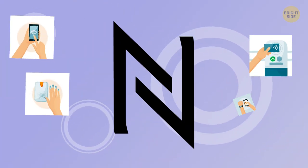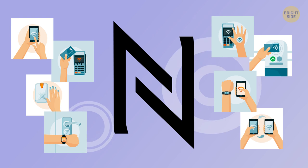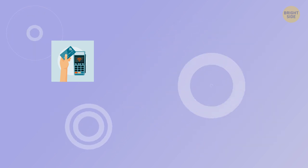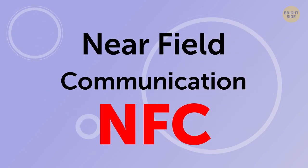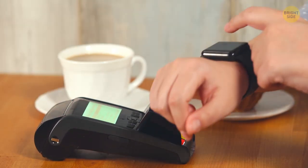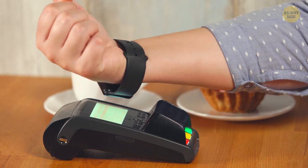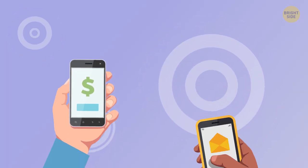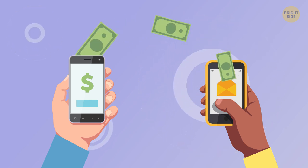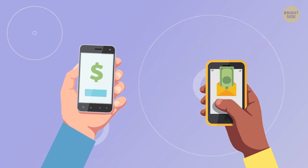When you see a symbol that resembles a curvy capital letter N on the screen, your NFC – which stands for Near Field Communication – is switched on. With this option, your gadget can interact with another device that's no further than a few inches away. This way, you can transfer small amounts of data or even photos by keeping two phones together.